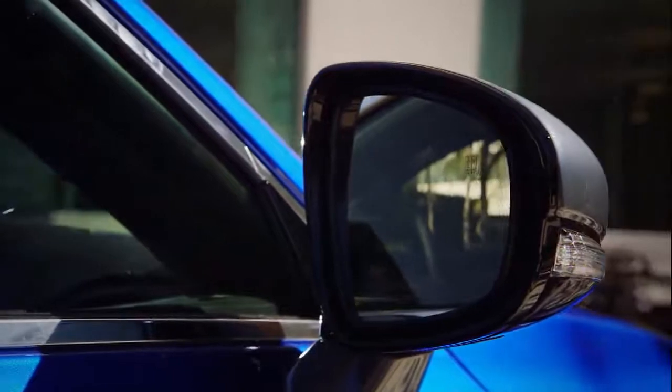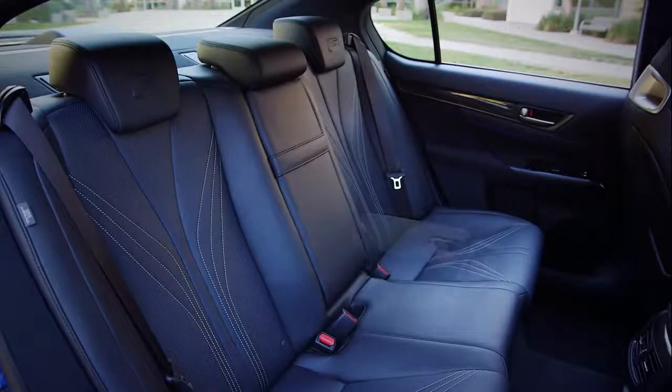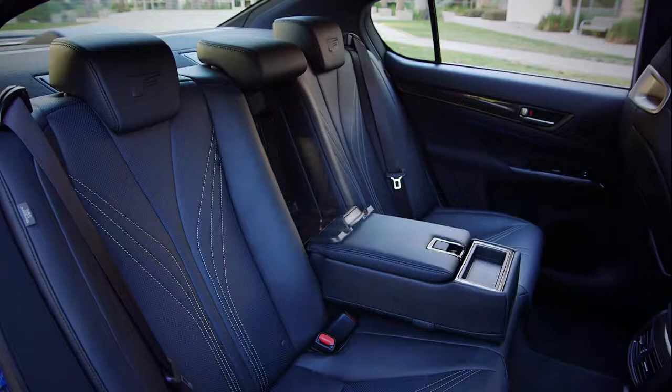Power adjustable outside mirrors with defoggers, puddle lamps, integrated turn indicators, and auto tilt-down. In the back, the GSF features a trunk pass-through and fold-down armrest.